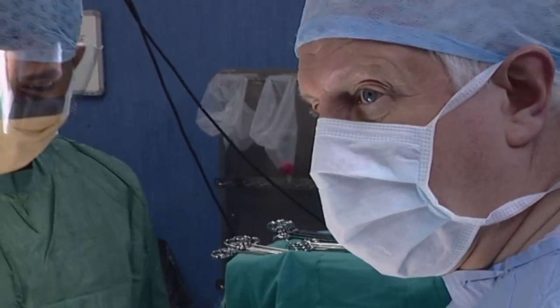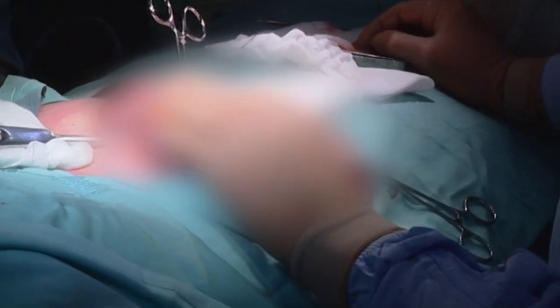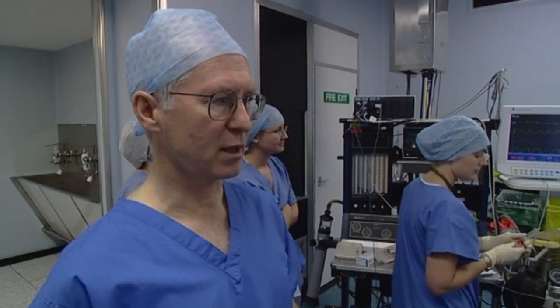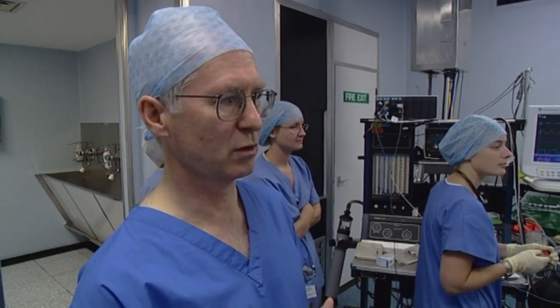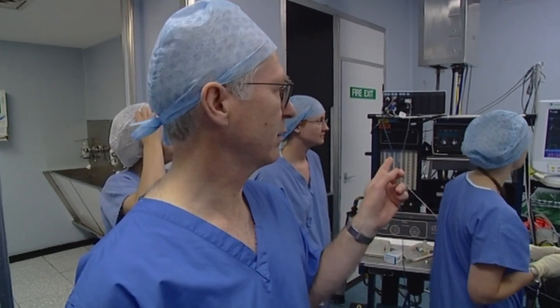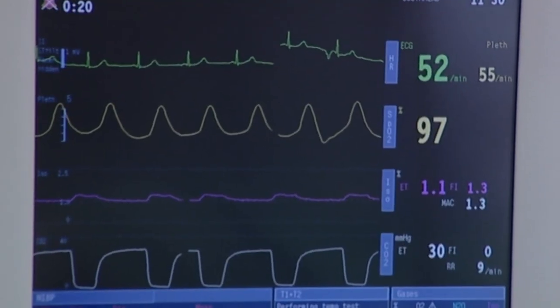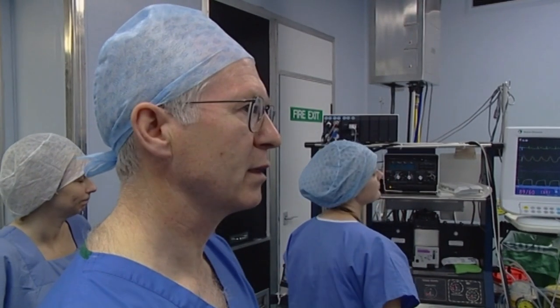When the surgeon pulled on the bowel, it caused a reflex slowing of the heart, so he was asked to stop for a moment. We gave him something to speed the heart up — you can see it's just starting to go up now. Okay Barry, that's fine.